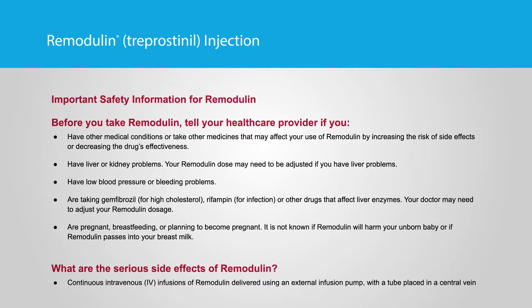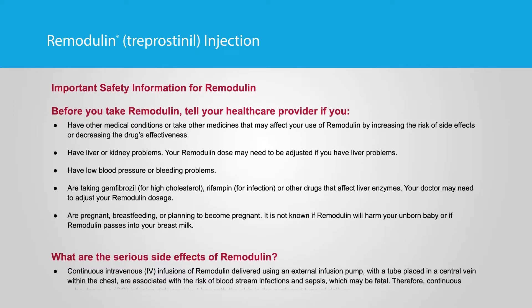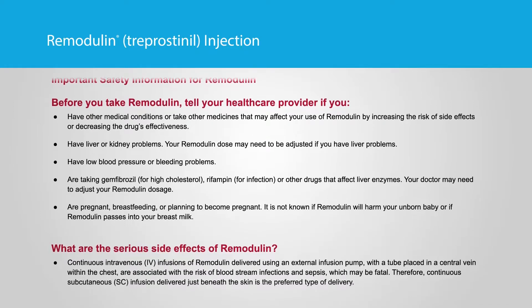It is not known if Remodulin is safe and effective in children. In people with PAH who need to switch from epoprostenol, Remodulin is approved to slow the worsening of symptoms.